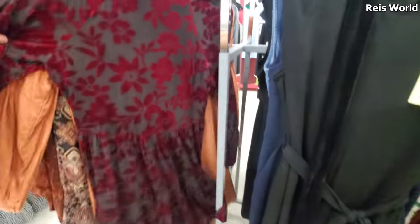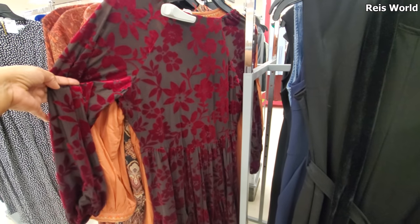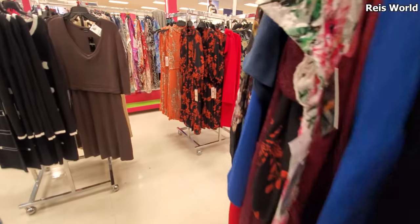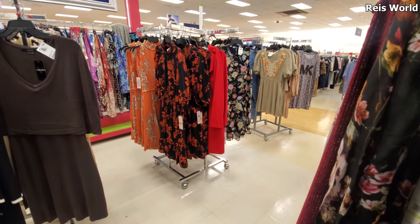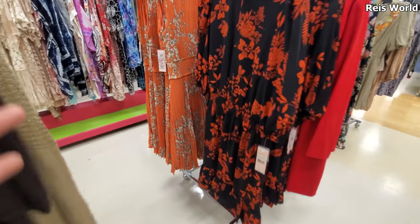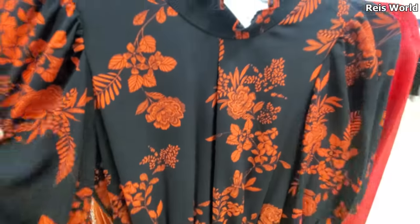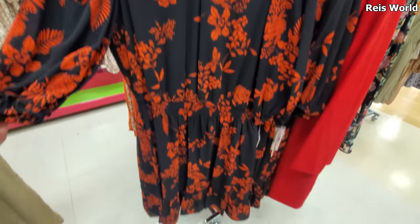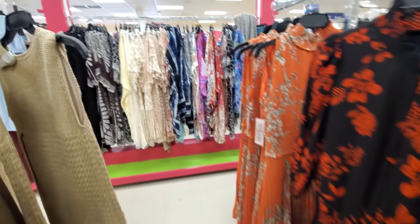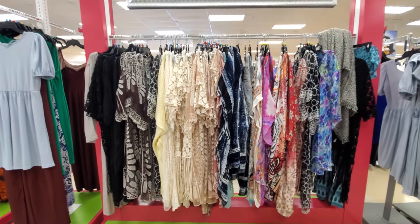I think I might end the video here in Marshalls. I think this might be it for clothing right now — not a lot, not really any sweaters. I was looking for sweaters but I don't see any. Just a lot of sequin tops, $29.99. Please stay safe, and I will see all of you in the next one. Bye-bye.